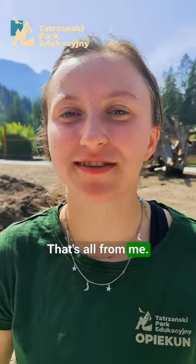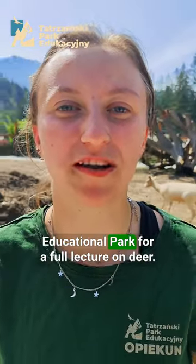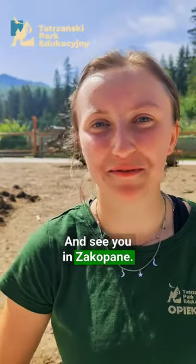That's all from me. Thank you for your attention. For more information, please visit the Tatra Educational Park for a full lecture on deer. If you have any questions, feel free to leave comments. See you in Zakopane!